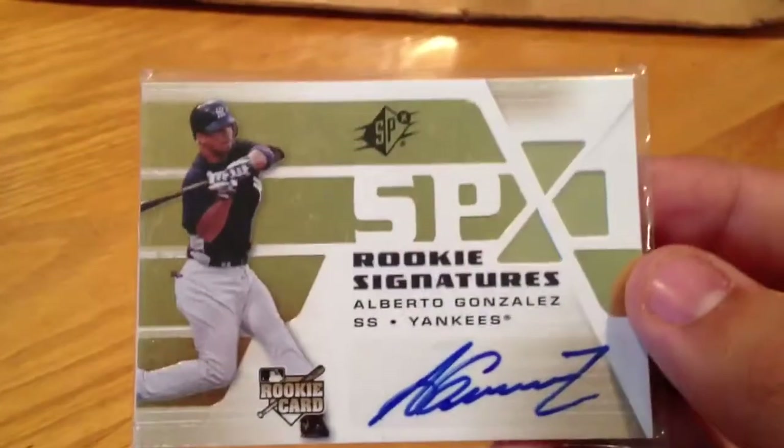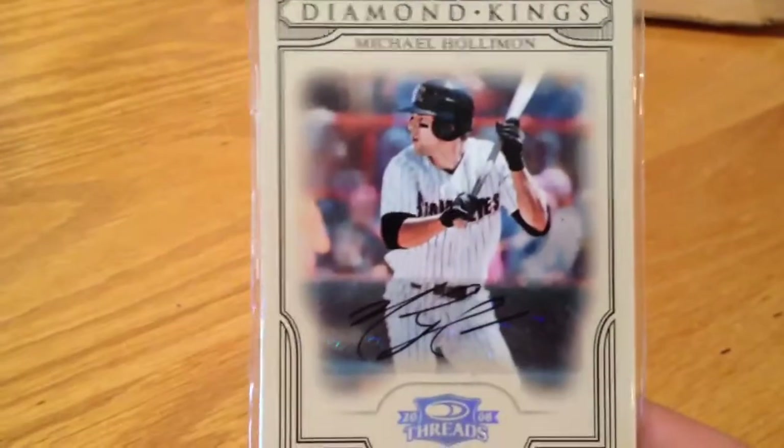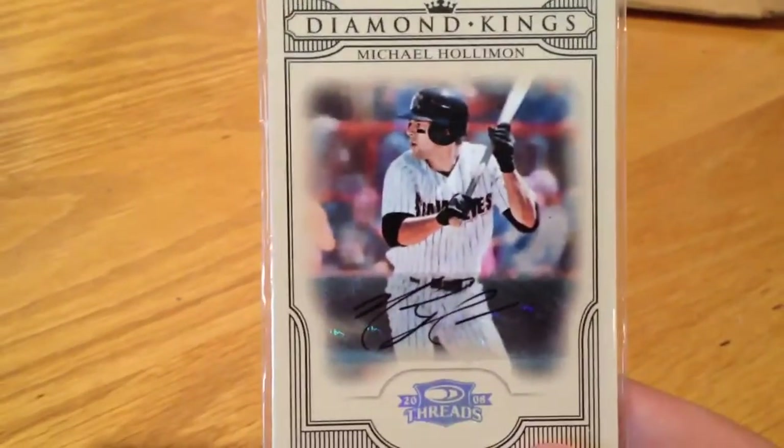Alberto Gonzalez auto rookie card. Jeremy Bonderman red refractor out of 99. Jeremy Bonderman two-color patch out of 99. Clint Sammons rookie auto. Vladimir Guerrero out of 75. Michael Holloman — he's a Tigers minor leaguer, he was — that one's out of 500.